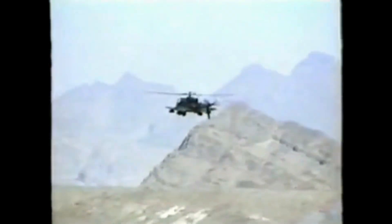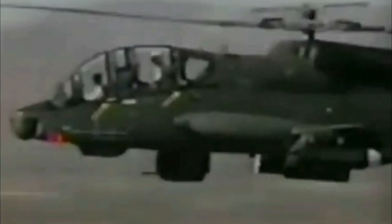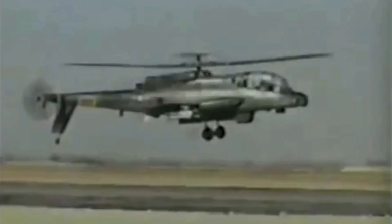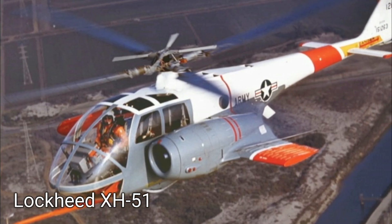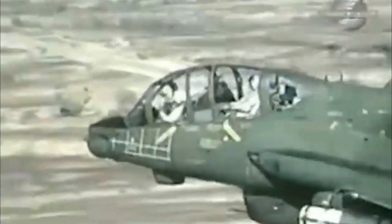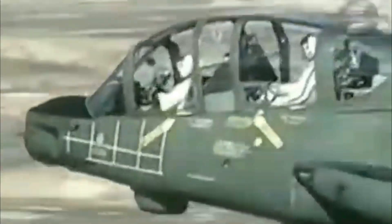Developed as Lockheed's entry in the Army's Advanced Aerial Fire Support System competition, the Cheyenne was a highly sophisticated compound rotorcraft. Its design incorporated several pioneering features from Lockheed's earlier XH-51A. In March 1966, the Cheyenne was named the winner of the aerial fire support competition, leading to an Army contract for 10 YAH-56A prototypes.